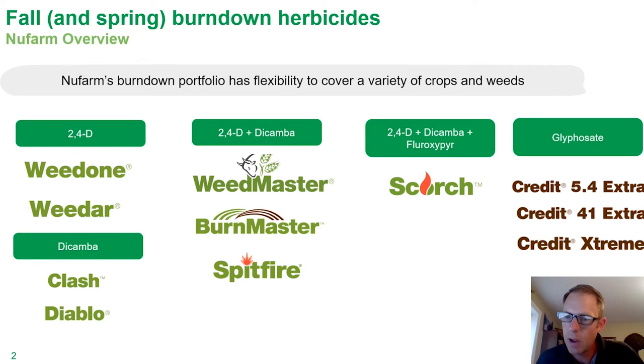Our lineup of glyphosate is obviously really important when it comes to overall burndown applications. We have Credit 5.4, the standard 41 Extra, and then our Credit Extreme with the dual salt — both K and IPA salt as well. So that's kind of our burndown portfolio.